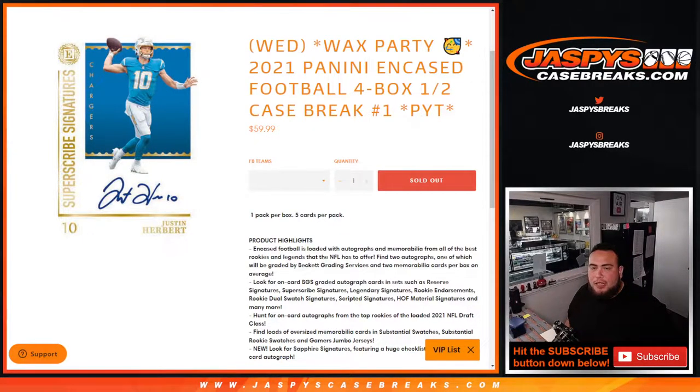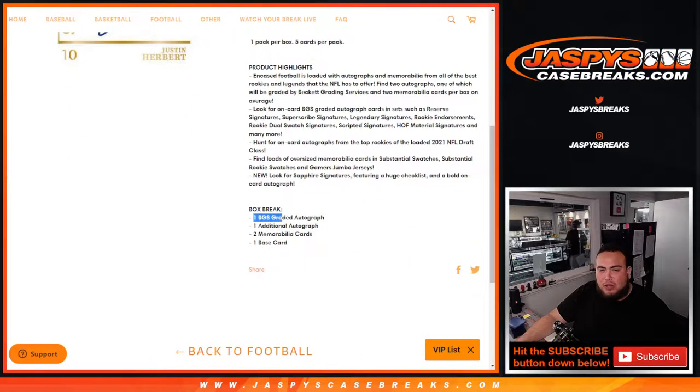What's up everybody, Jason here for JaspiesCaseBreaks.com. Happy new release day guys, another Wax Party promo in the books. This is a brand new release of 2021 Panini Encased Football — a 4-box, half-case break, pick your team number one. There is 1 pack per box, 5 cards per pack. Expect 1 BGS graded autograph, 1 additional autograph, 2 Maravilla cards, and 1 base card.